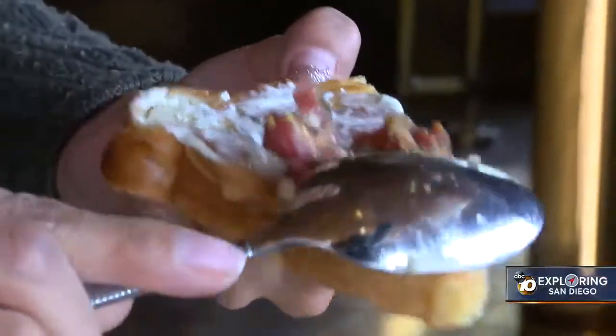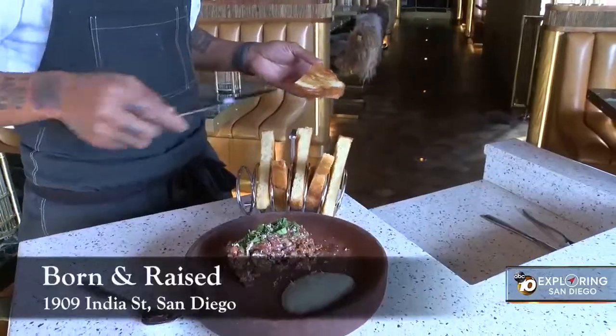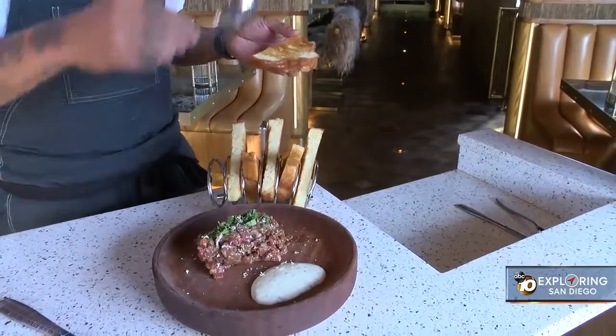What we hope to achieve is creating dishes that everyone loves, but we hope that every dish is executed with respect to the ingredients. For Exploring San Diego, I'm Mark Saunders.